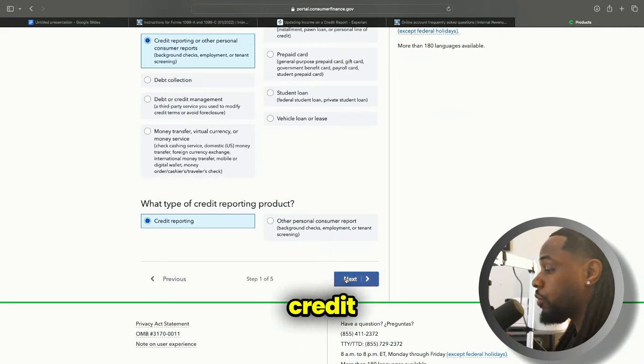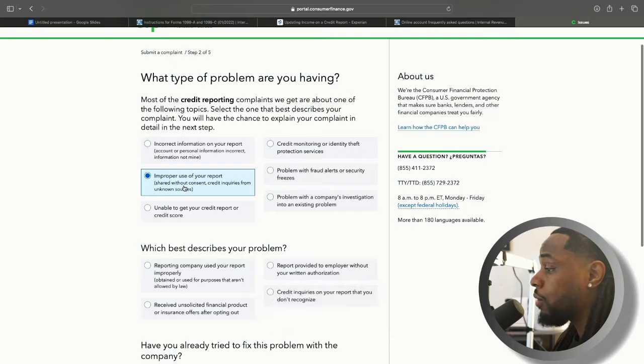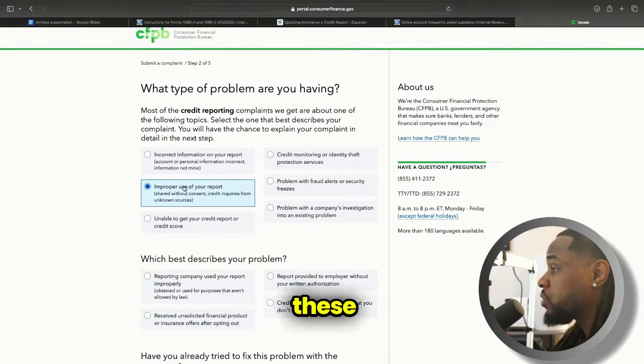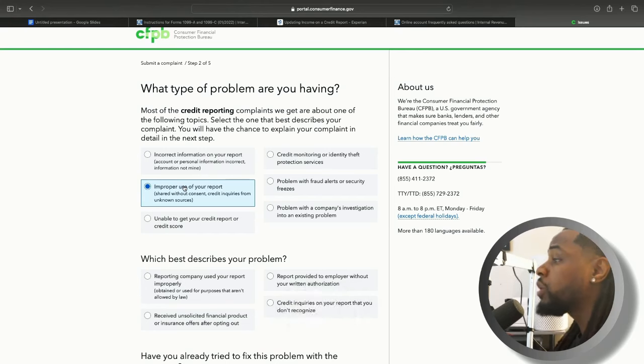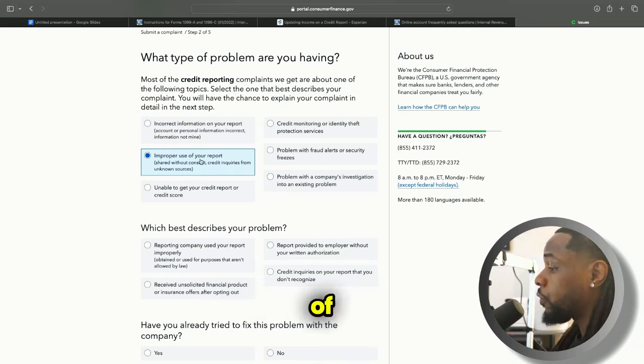In step two, there are multiple different options you can put and they would still actually apply. You really could put 'Problem with the company's investigation into an existing problem,' but I would just use 'Improper use of your report,' which is the option I'm selecting now. For some of these situations, depending on what you're doing, after you've done this a while you can use your discernment. For this one you could pretty much do 'Problem with the company's investigation,' but let's use 'Improper use of your credit report.'